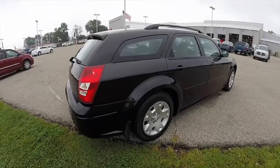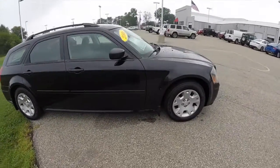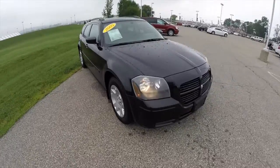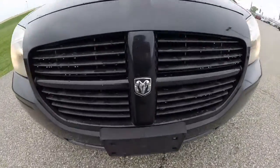This does conclude our quick walk around look at this 2005 Dodge Magnum. If you have any questions or would like to see this vehicle, please contact our showroom. One of our friendly sales staff would be more than happy to answer any questions you may have. And as always, thanks for watching.